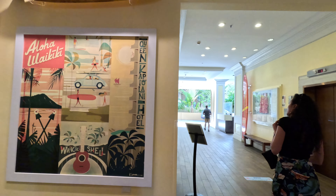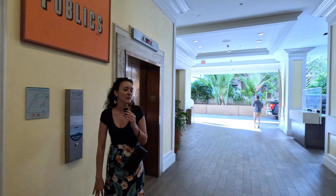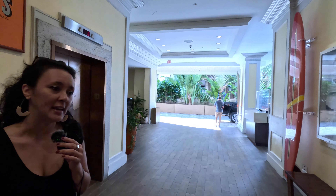And then this is their main lobby area. We'll go ahead and head upstairs to The Deck, which is the restaurant. The third floor is also where the pool is located, so we'll head that way.